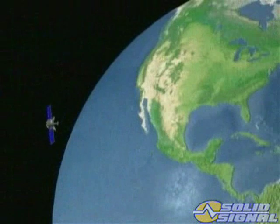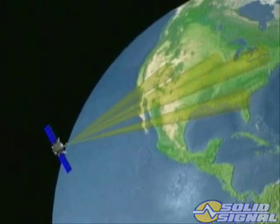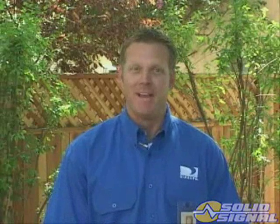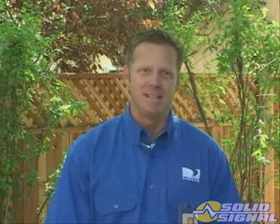On April 26, 2005, DirecTV successfully launched the Spaceway F1 satellite. That satellite has been moved into its final orbital slot and is ready to begin delivering hundreds of high definition channels to our customers. I'm Patrick with the DirecTV Technical Training Department, and today I'll be covering the KAKU DirecTV system. We'll see how it works and how you, the professional installer, will make it happen.